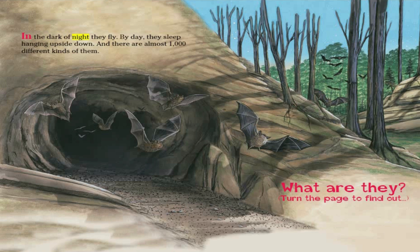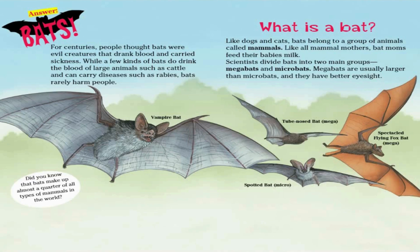In the dark of night they fly. By day they sleep hanging upside down. And there are almost 1,000 different kinds of them. What are they? Answer: Bats!